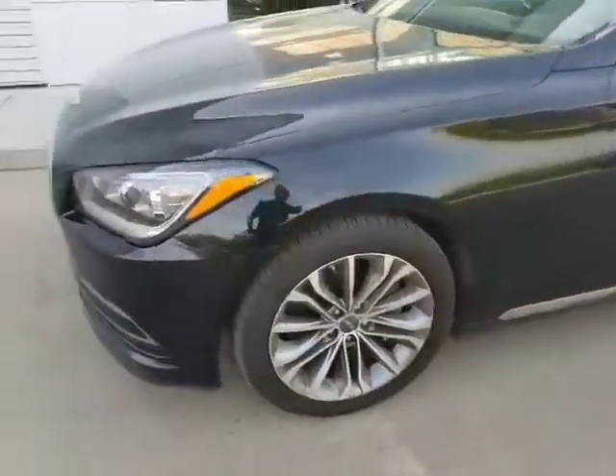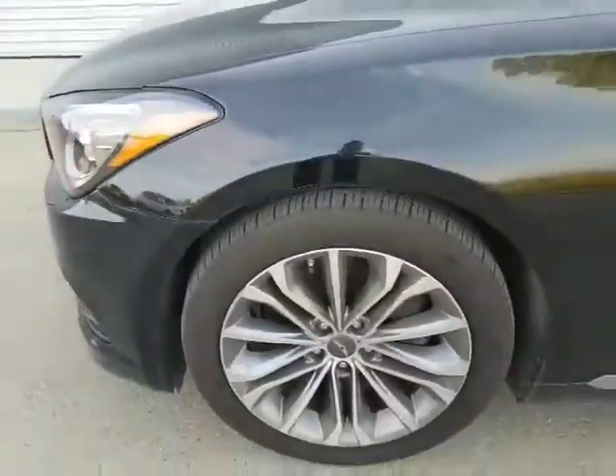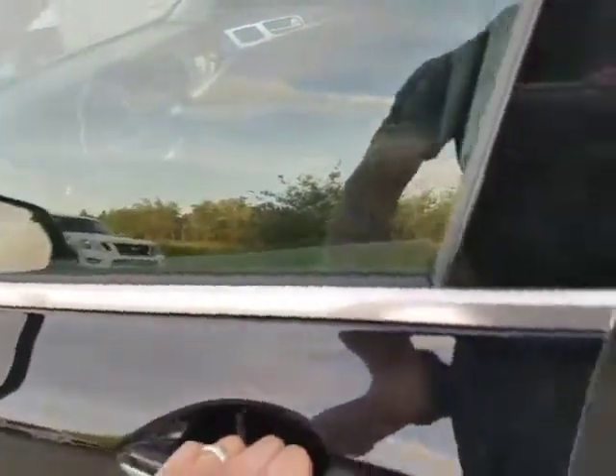You've got the 18 inch rims, tons of tread on these tires — it's going to last you for quite some time. Keyless entry as well, keys stay in your pocket. Hit the driver side twice to open up all the doors.